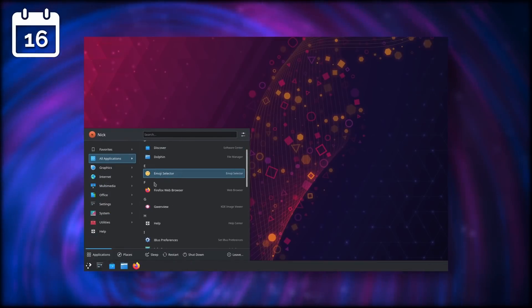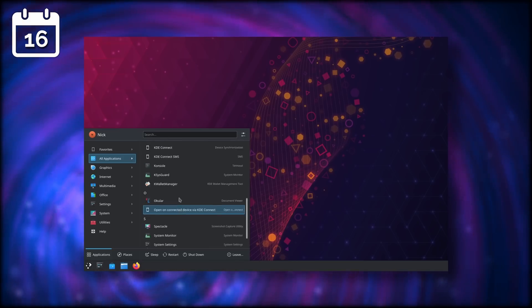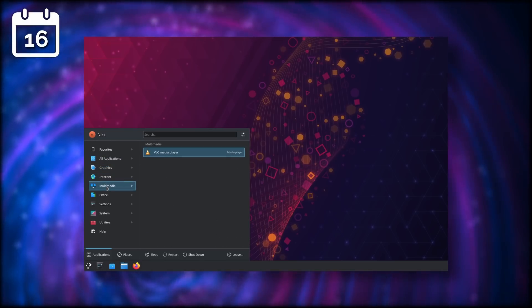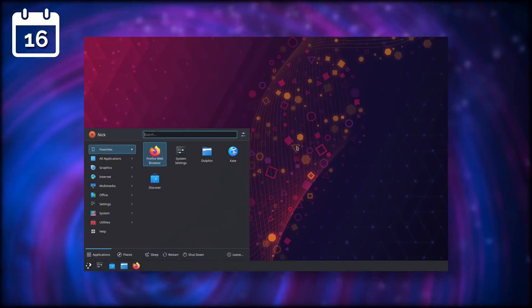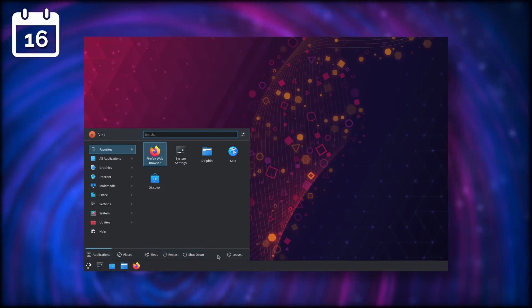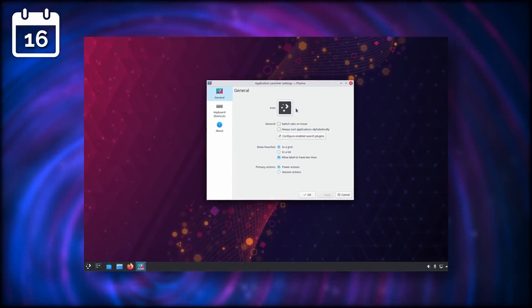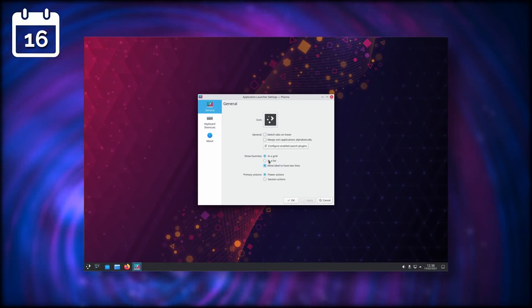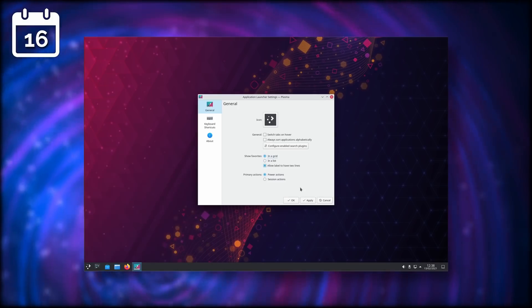Plasma 5.21 was released. I won't list all the new features here because I've made a dedicated video about it that you can find by clicking the card up top or using the link in the description. 5.21 adds a new look and feel for window title bars, a new application launcher, a hybrid light and dark theme called Twilight, and a new system monitor application. The settings also saw their usual bunch of tweaks and are made more coherent. There is now a graphical way to configure your firewall, and the audio plasmoid is now a lot more useful, showing a tab for each app that emits sound so you can adjust playback in just one single place.